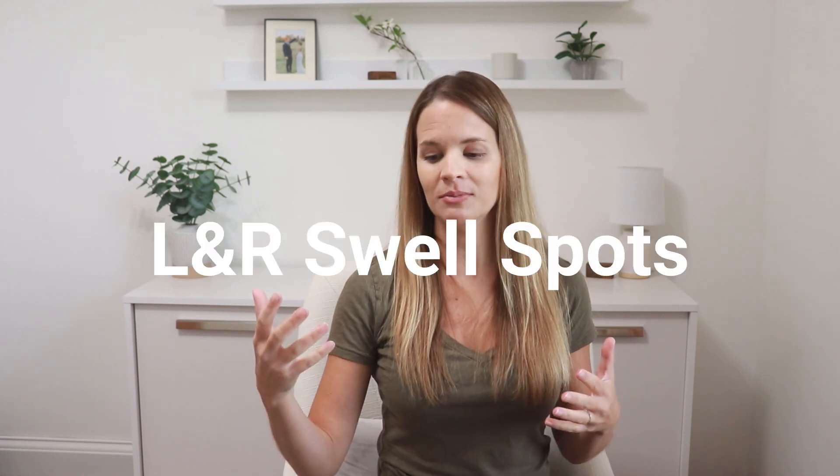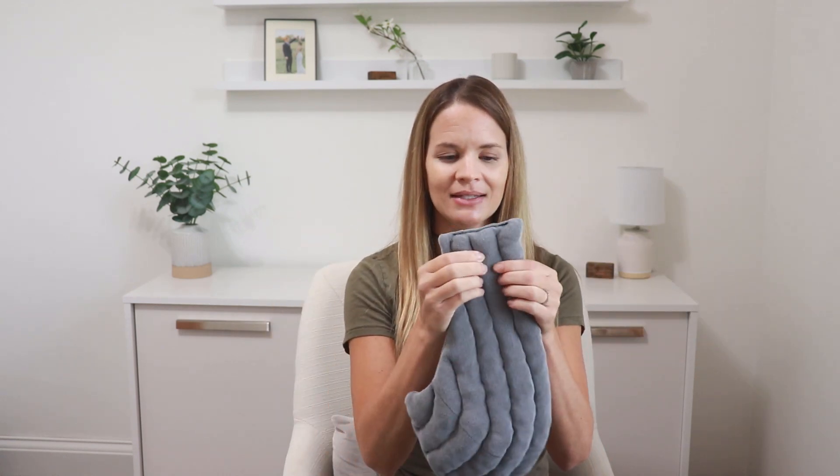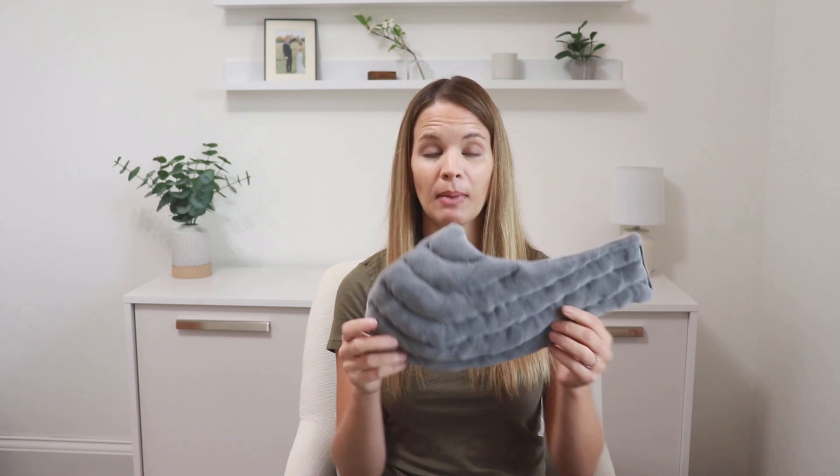The third treatment option is a Swell Spot — it's an insert that also gives compression. It can go inside a compression bra or tank top to give extra compression. It has foam chip pieces on the inside; these chips are a gentle way to soften the skin for any hardening or thickening from fibrosis, which is the scarring and thickening that occurs due to lymphedema or from radiation. This is a sample of a breast Swell Spot that fits in the front and actually wraps around the side of the body to make sure we're getting the areas that might swell on the side that can be a little more stubborn.